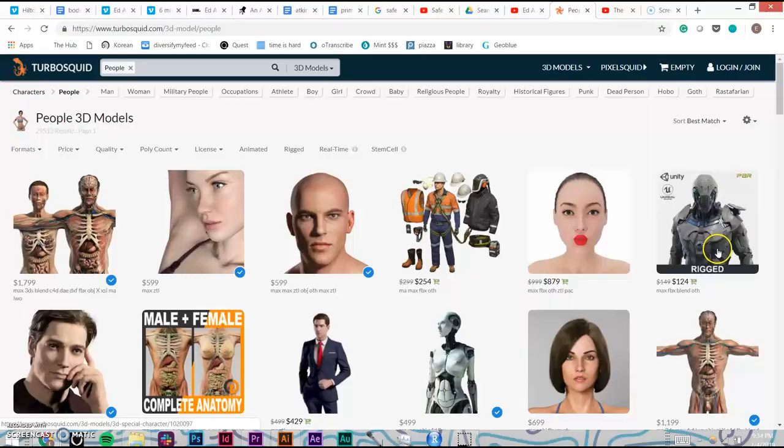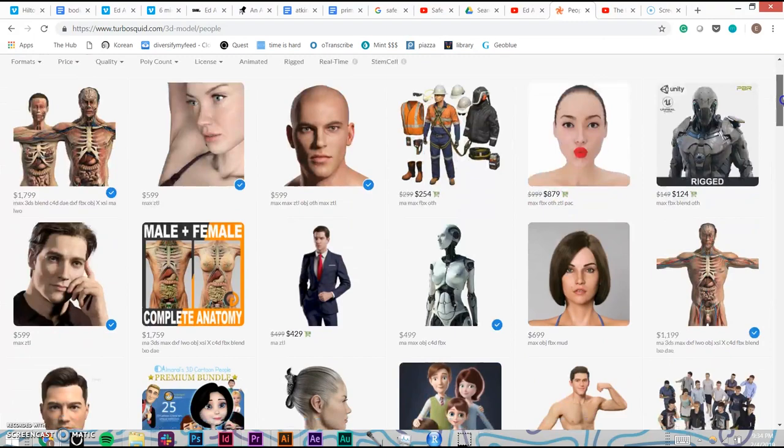The surrogate, like most of the more detailed TurboSquid models, is white, male, and normatively attractive, suggesting how much human variation may be discarded when it has to be reconstructed in pixels.